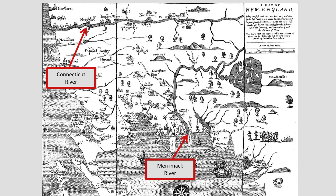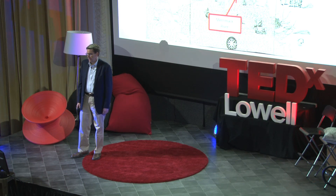In 1677, William Hubbard published a book in Massachusetts. It contained a map thought to be the first map of New England that was published or printed in America. Once you get over the strange orientation of the map with east facing down and west facing up, you notice that two terrain features really stand out — they're both rivers: the Connecticut River and the Merrimack River.